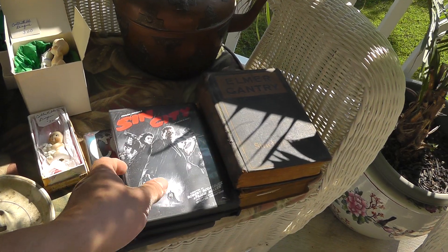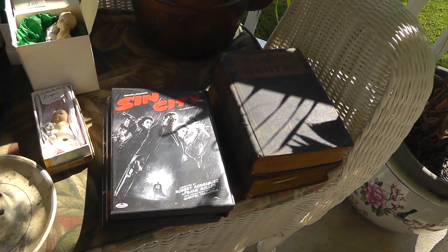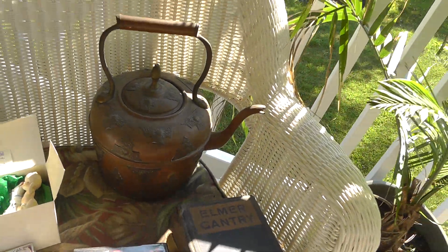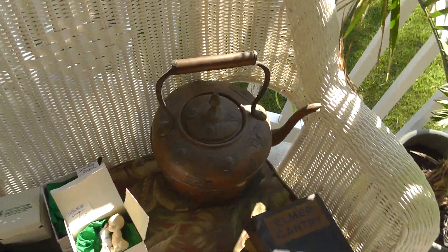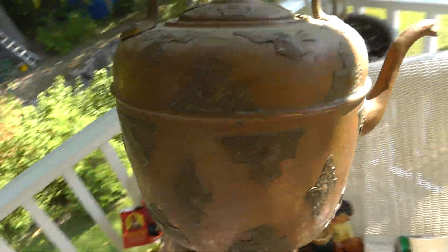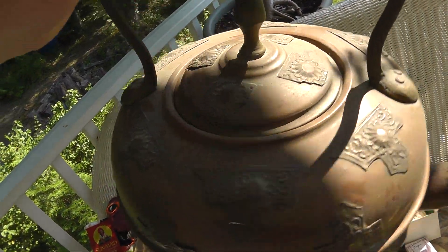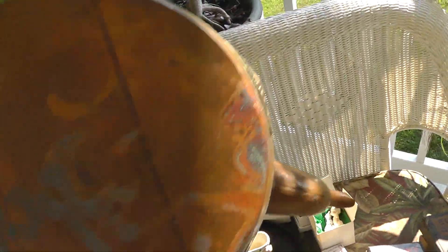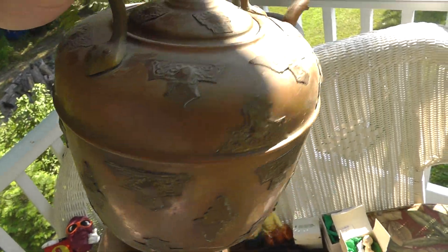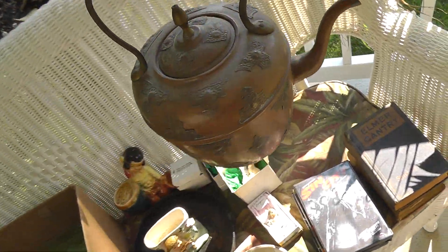Three DVDs — might try selling these. Got the three for five bucks. Love the copper kettle — that thing is great. Really well made. It's got a mark on the bottom, but it looks Arabic. Just a neat looking piece. Paid five bucks for that, and it's probably more than that in copper alone.